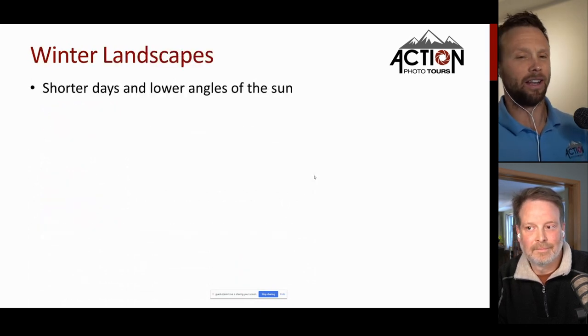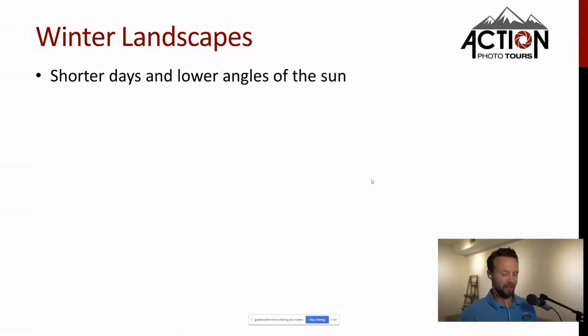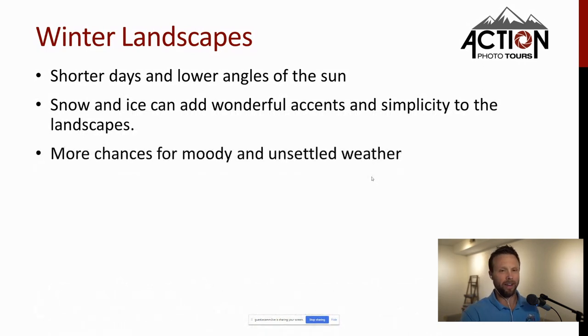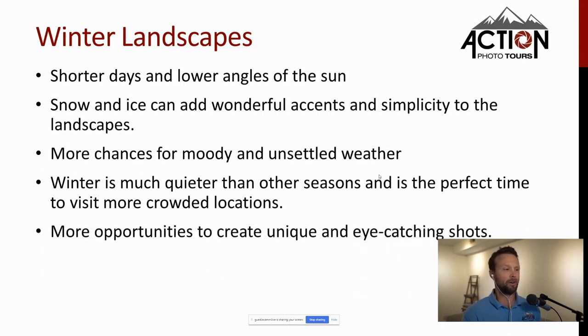Let's jump into winter landscapes. I love that the days are short — I don't have to get up at 4 a.m. for sunrise like in summer, and I can be back at a respectable time after sunset. The sun's angles are much lower, giving you much longer periods of great light throughout the day. Snow and ice add wonderful accents and simplicity to your landscapes, and you get many more chances for moody, unsettled weather. Winter is also much quieter — perfect for escaping crowds and capturing unique, eye-catching shots that hardly anyone else will see.